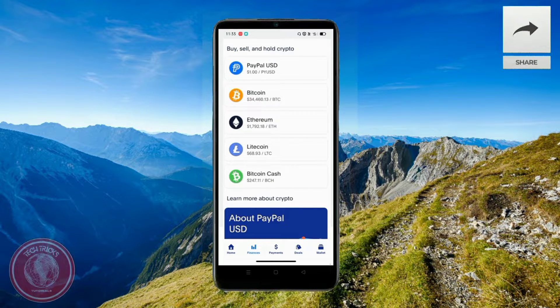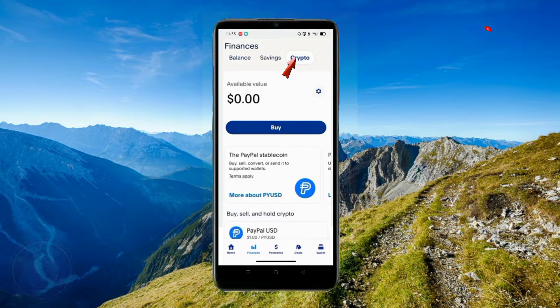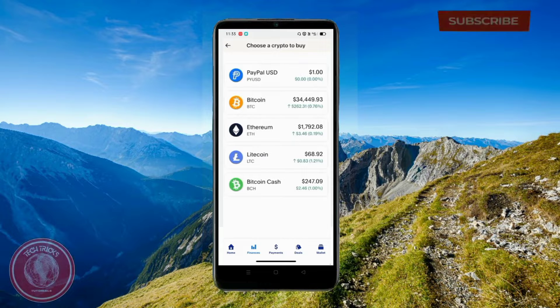Remember, to buy crypto you need actual cash on your PayPal — you need real money to buy it. Now in the top right corner, go ahead and select crypto and buy. There are a bunch of crypto options here.